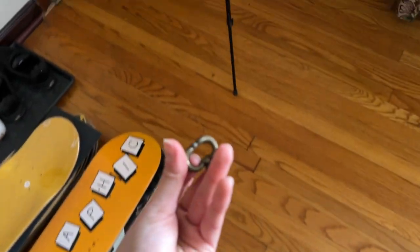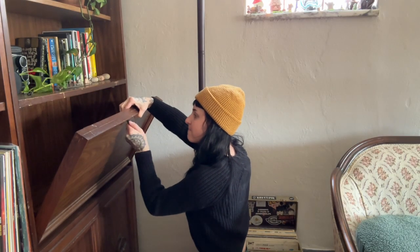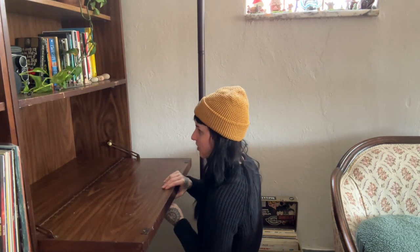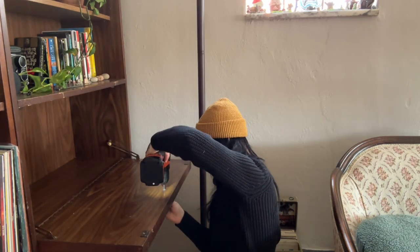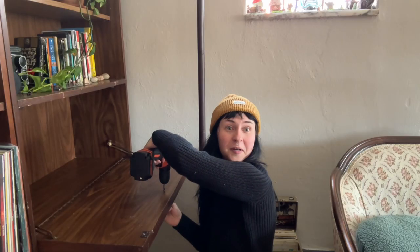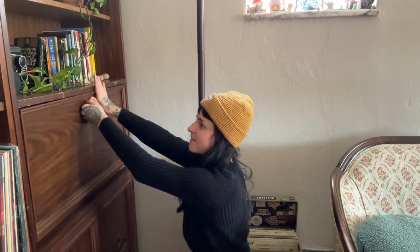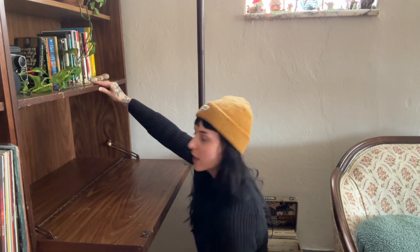I'm going to try to use that same screw to do the hardware. Fingers crossed that it works, because I actually really like this piece of hardware — I just don't like the other ones. Let me get a screwdriver so I can get that nice and tight. I hate flatheads so much. There we go — that's on way tighter. I'm so glad I was able to fix that.